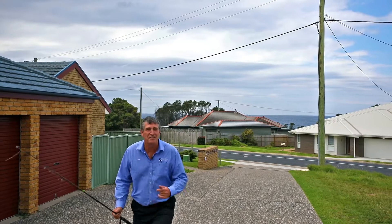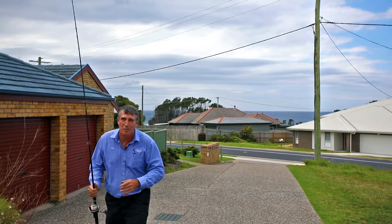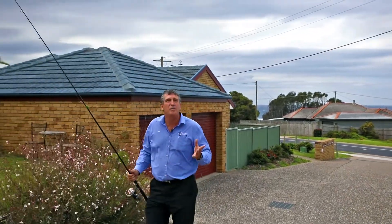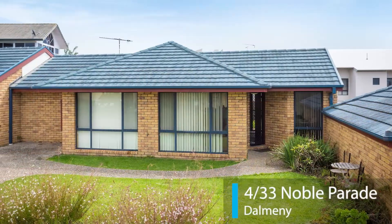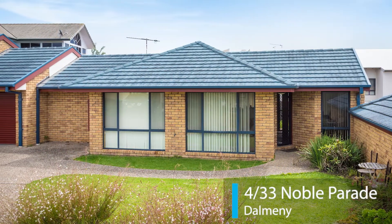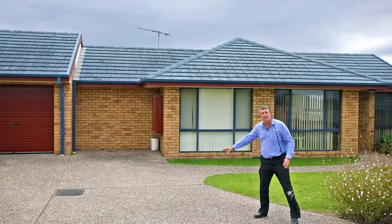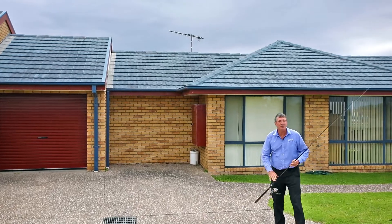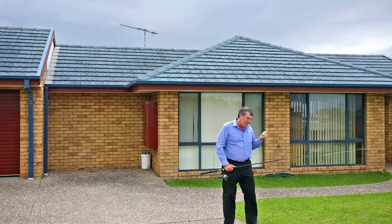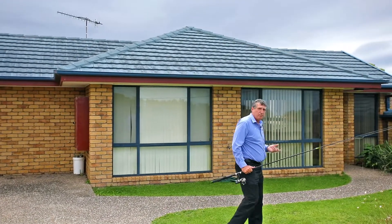What a fantastic location here in Dalmini. We're just down the road from the boat ramp where we've just been doing a spot of fishing. We're here at Unit 4, 33 Noble Parade. A great property — you've got a concrete driveway, a lock-up drive-through garage, and another spot here for the boat or caravan. And in here, we have a great unit.